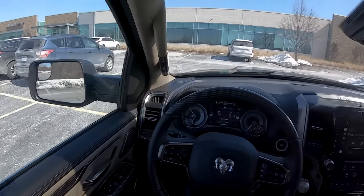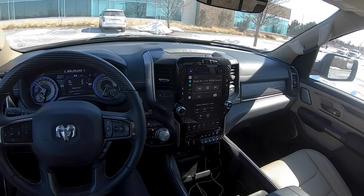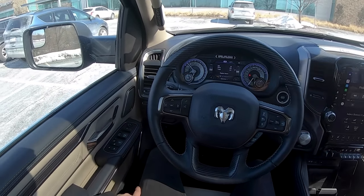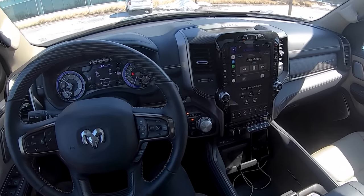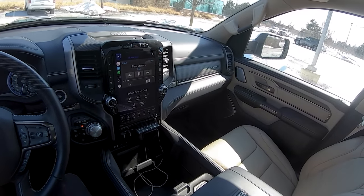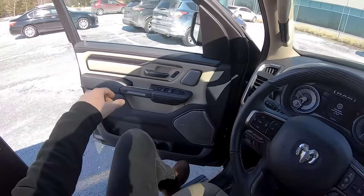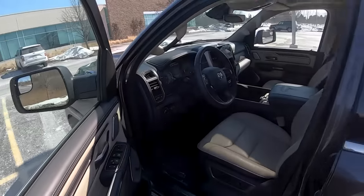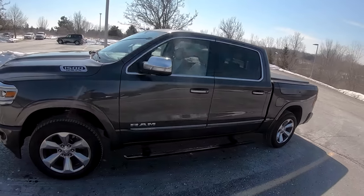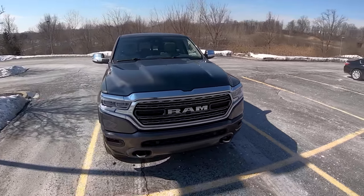That's going to wrap it up. Those are my first thoughts on the RAM 1500 Limited Crew Cab 4x4 — quite a mouthful, but also quite a truck. This is a lot of vehicle for a starting price of around $50,000. Let me know what you think in the comments, and owners feel free to chime in on your experiences. We'll get you a POV night drive later this week. Head over to Winding Road to check out our POV test drives and night drives on this as well. Thanks for watching.